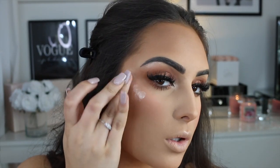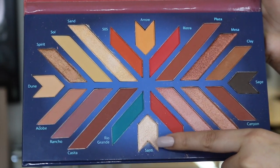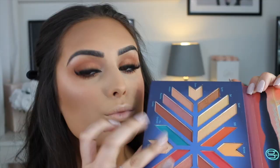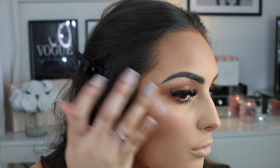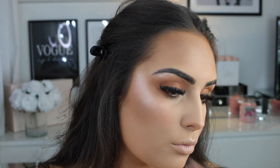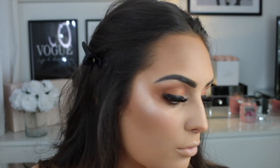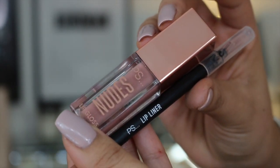For highlight, I'm using the Revolution liquid highlighter. It isn't as strong or pigmented as the Iconic London one I usually use — I thought it was going to be more pigmented, if I'm honest. It is cheap, which is a good thing. I found it works best underneath a powder highlighter to enhance it. On its own, I don't think the Revolution one is that great — I prefer the Iconic London one.